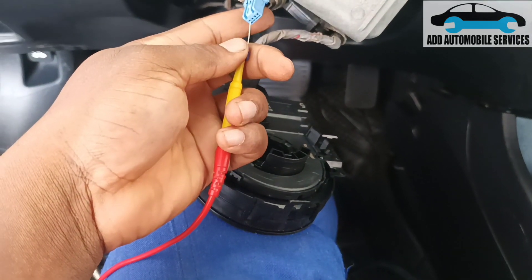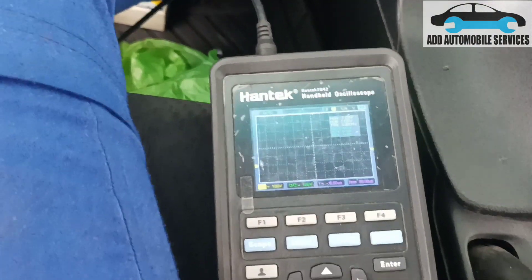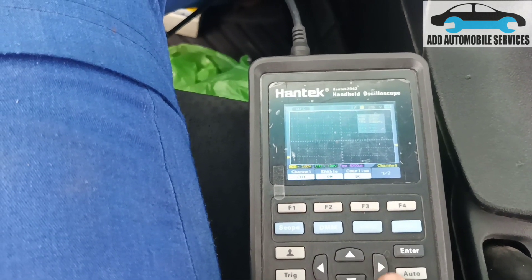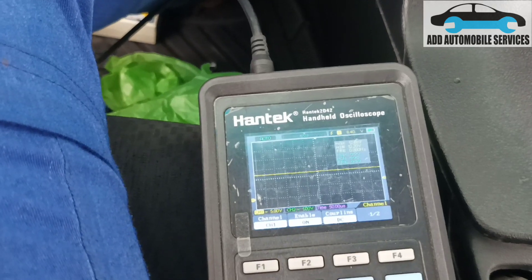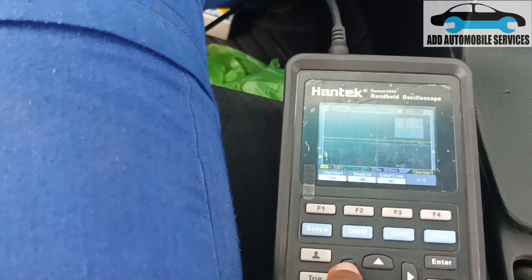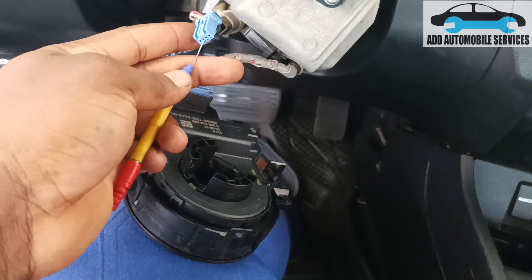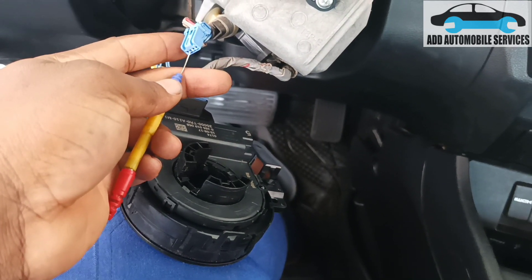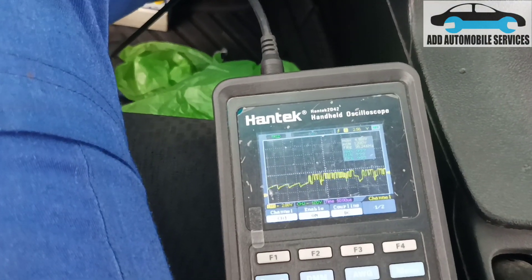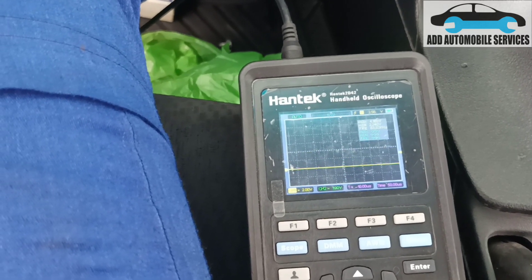Checking the first pin — it's power. Let me change my voltage. My voltage is set to 5 volts per division and I'm getting battery voltage. Let me move it to 2 volts per division because I'm going to check the CAN line, and the CAN line is supposed to be within 5 volts, so 2 volts per division is quite okay.